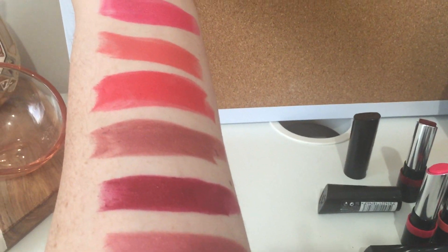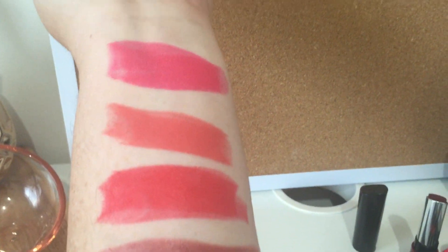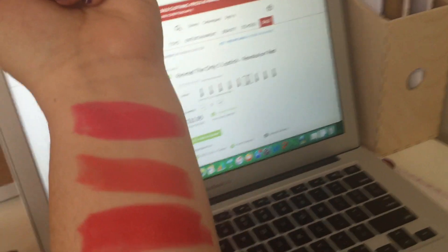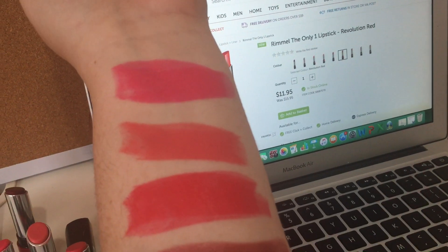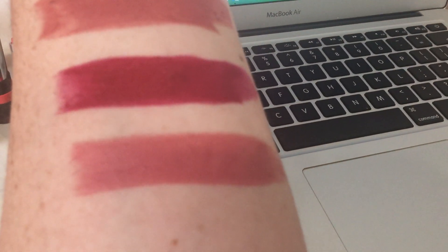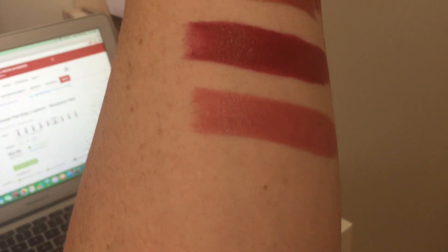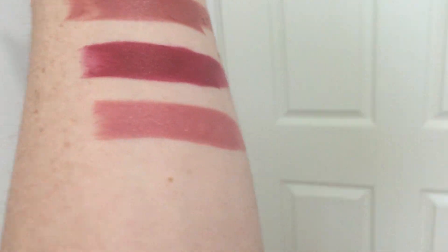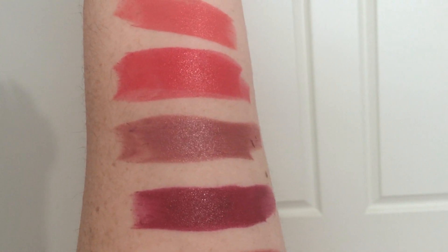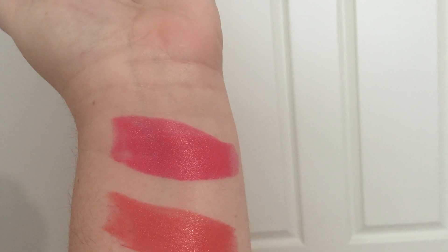Here you can see all the swatches: there's the nude, the berry shade, the brownie mauve, the coral, the peach, and the pink. Let me try with some different lighting — pink, peach, coral, mauve-y brown, berry, and nude. And one last time: the nude, the berry, the brown, the coral, the peach, and the pink.